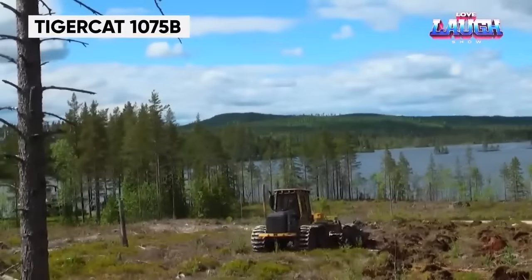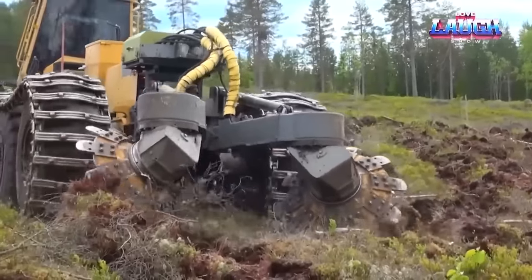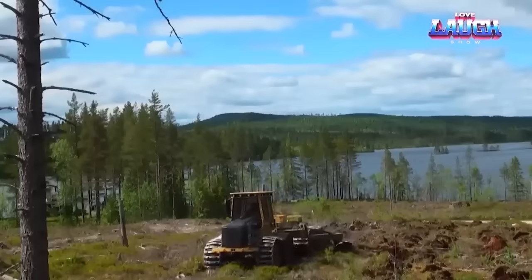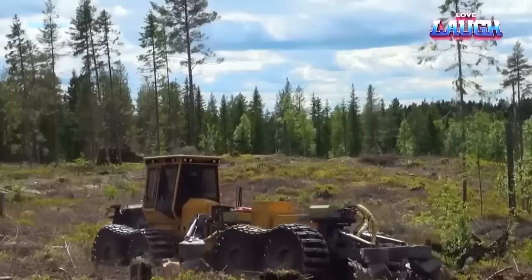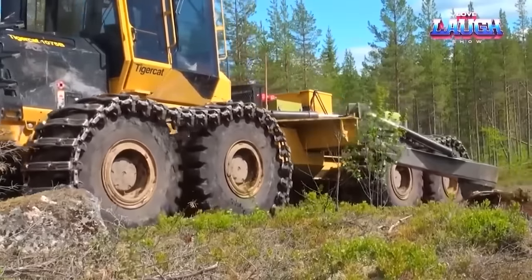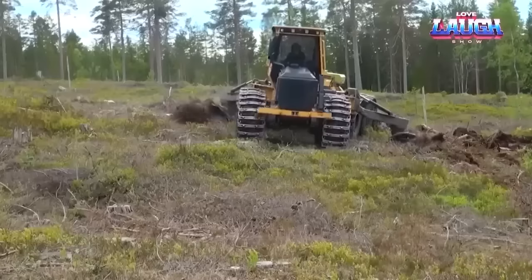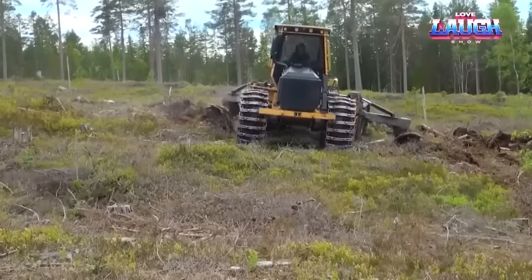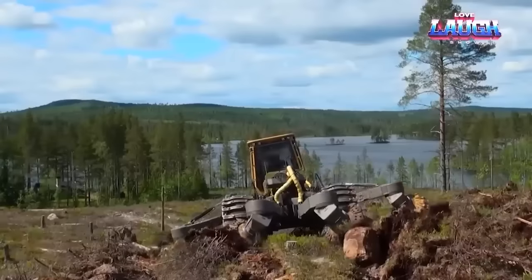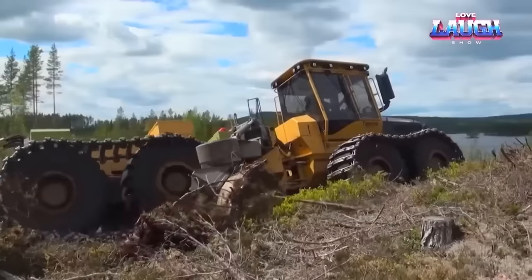The Tigercat 1075B, a symbol of rugged resilience, takes on the most challenging forestry tasks with determination. Engineered for gathering, sorting, and transporting logs, this beast can carry a substantial load ranging from 30,000 to 40,000 pounds. Its strength lies in eight robust caterpillar wheels delivering exceptional off-road mobility across various terrains. Equipped with special rippers featuring hard metal blades, this machine redefines durability — even rock-strewn ground poses no challenge. Beyond its forestry applications, the 1075B is equally instrumental in preparing land for agricultural activities.